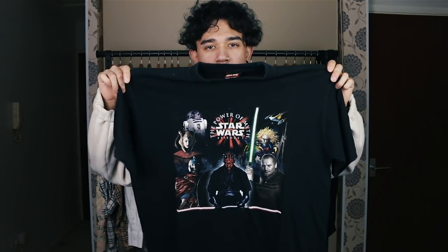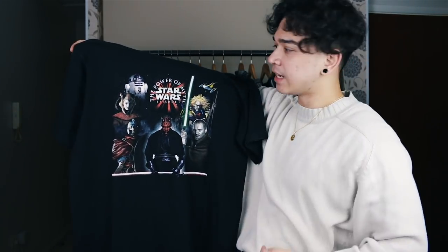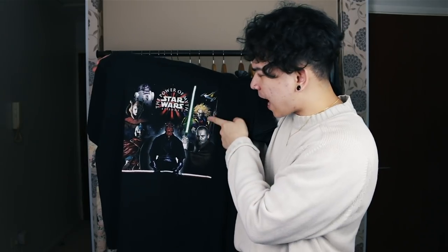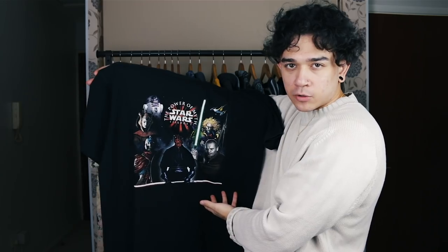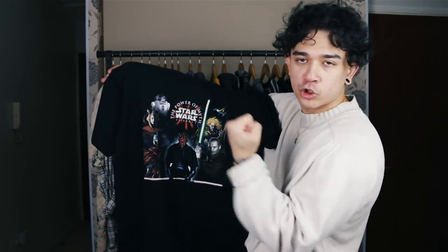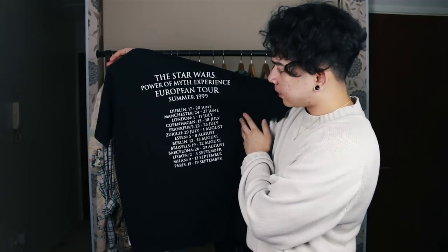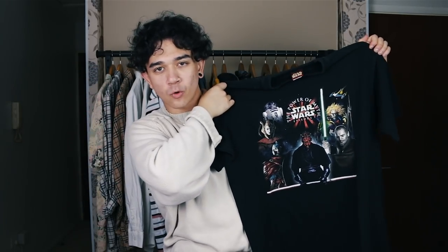Next t-shirt: Star Wars Episode One. I think this was some kind of experience tour because this isn't The Phantom Menace — it's called 'The Power of Myth.' Look at these funky characters: R2-D2, Darth Maul, Qui-Gon Jinn, and a few others. There is an absence of Jar Jar Binks though, so minus points for that. On the back it shows their European tour dates — Dublin, Manchester, London, Copenhagen — from 1999, so it counts as vintage. Star Wars memorabilia is always a nice thing to have.